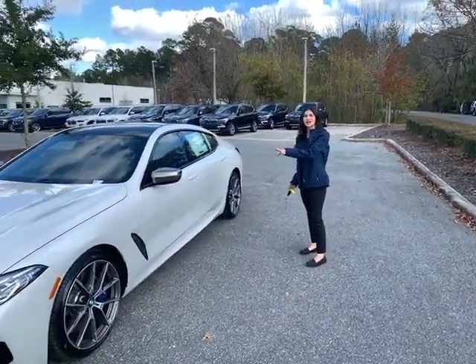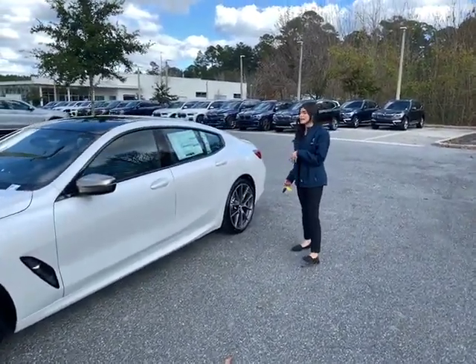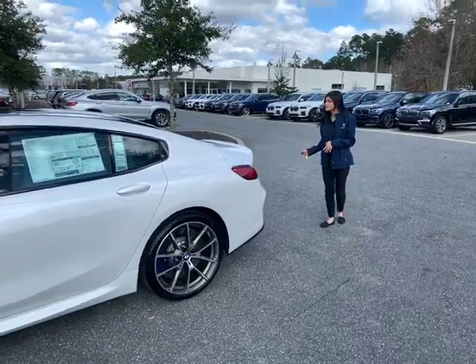The exterior color is mineral white metallic as you can see, and the interior color is night blue slash black merino leather. This car comes with the driving assistant package, the driving assistant pro package, and the comfort access package.